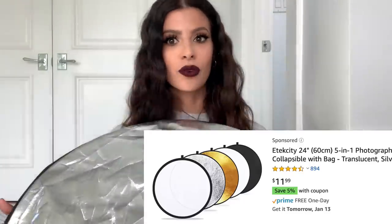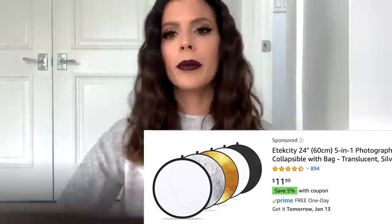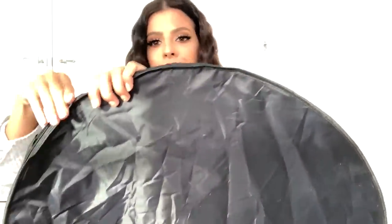This one is for any YouTubers watching — it's a reflector that I got off Amazon. You can get a really nice warm picture, a diffused look, or use the silver side to just brighten and lighten up your shot. If you're into photography or videography in any way, you will need a reflector.